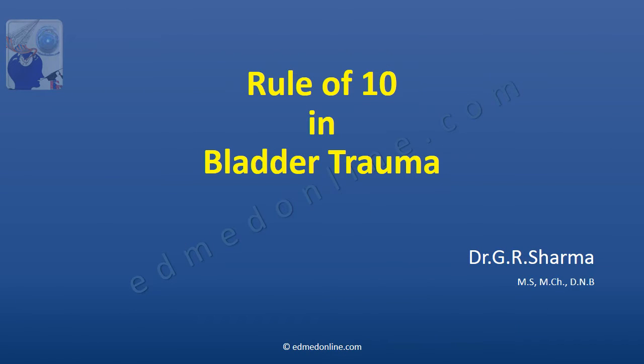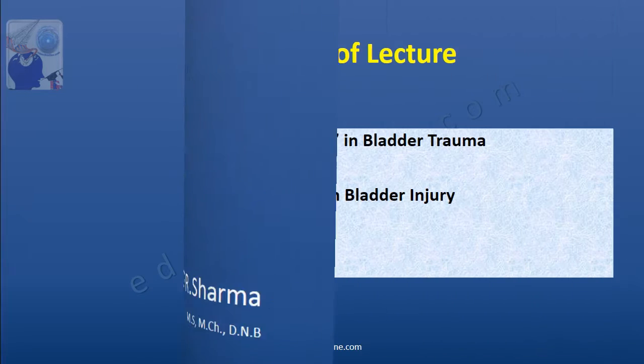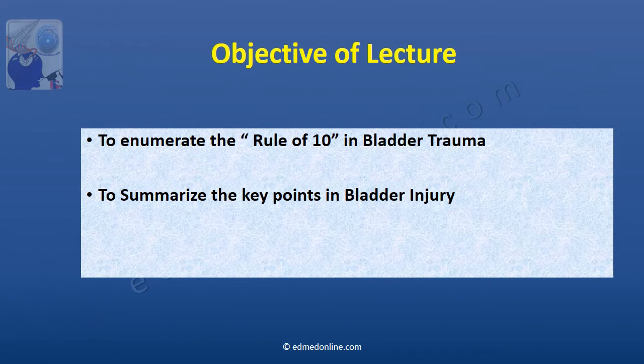Friends, I am Dr. Sharma and in this talk I will be discussing a very interesting rule of 10 in patients of bladder trauma. The objective of this particular talk is to enumerate the number of times the so-called figure 10 comes in the patients with bladder trauma, and if we listen to this carefully we would be summarizing the key points in the entire topic of bladder injury.